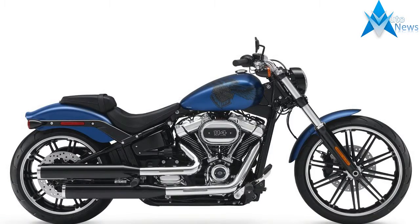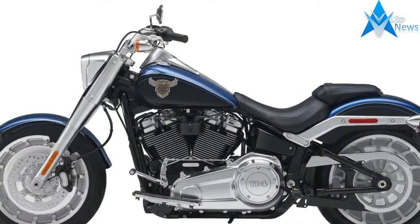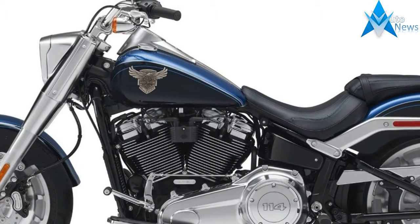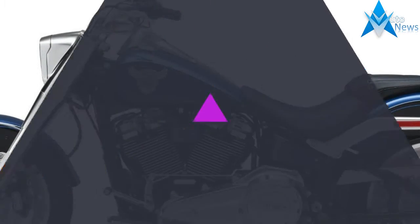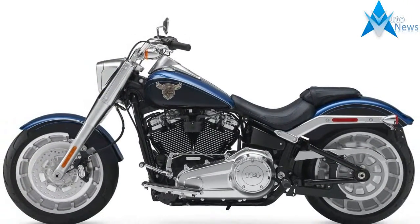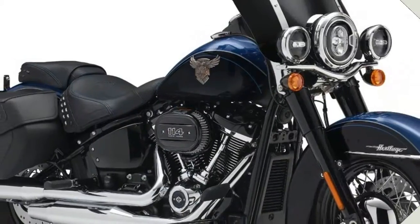The 2018 Harley Davidson Softails have revealed themselves, and the big news is the Milwaukee 8 motor making its way from the touring line to the Softail line, along with a new chassis. Here are the essential fast facts you need to know about the 2018 Harley Davidson Softail motorcycles.